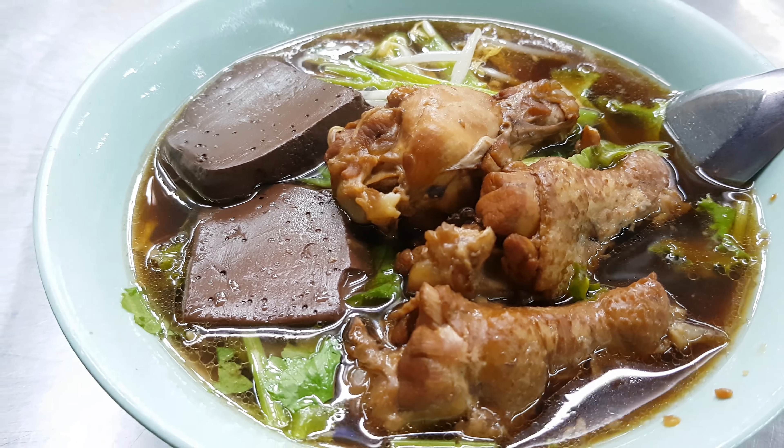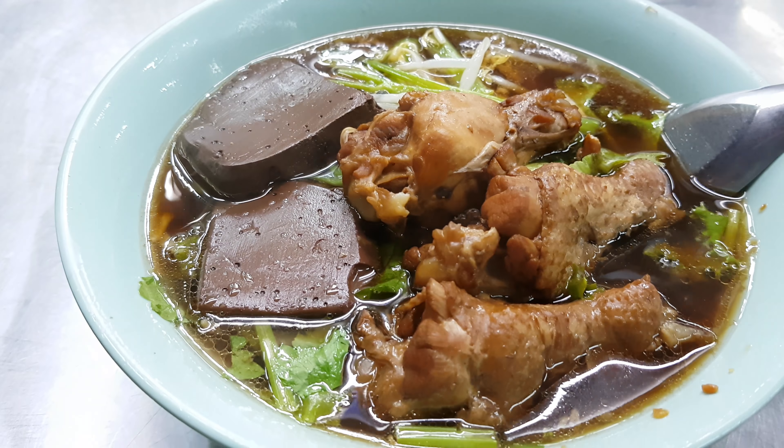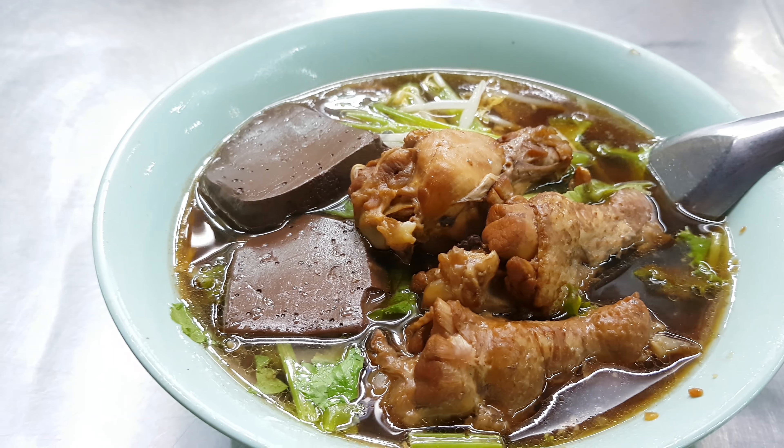This is the stewed chicken leg with soy sauce.